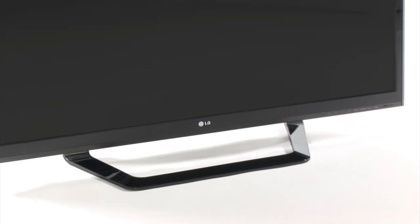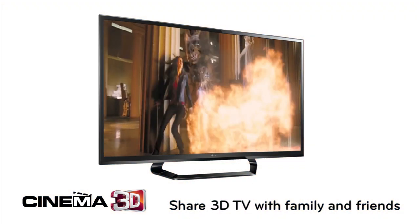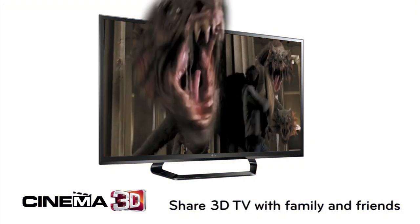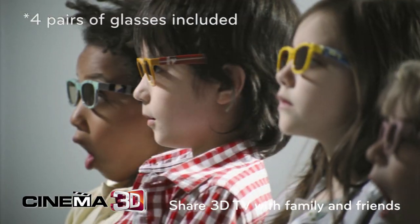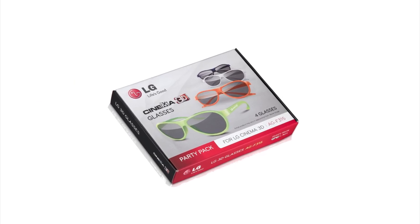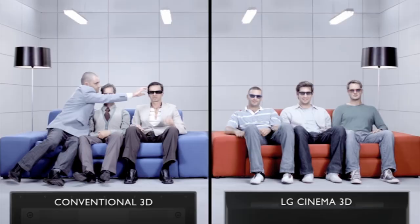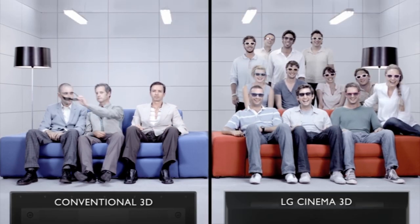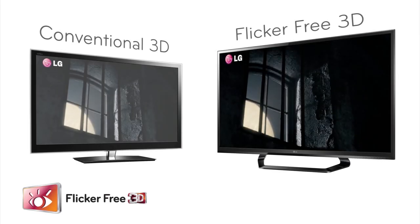LG Cinema 3D TV brings the big-screen 3D experience direct to your living room, so you can share the 3D fun with all your friends and family from the comfort of your sofa. Cinema 3D TV technology makes LG 3D glasses the pick of the bunch in terms of comfort, light weight and affordability, bringing home movie viewing to a whole new level.